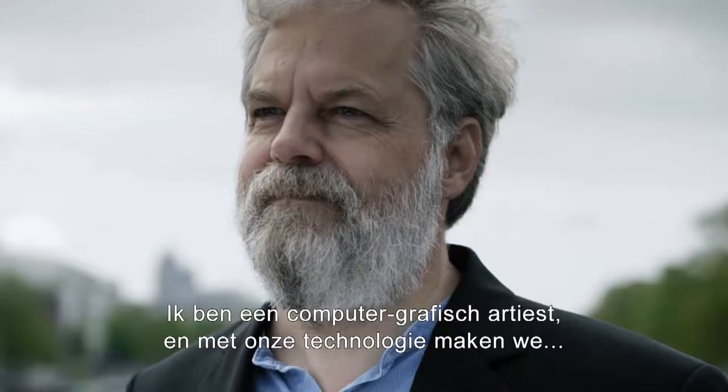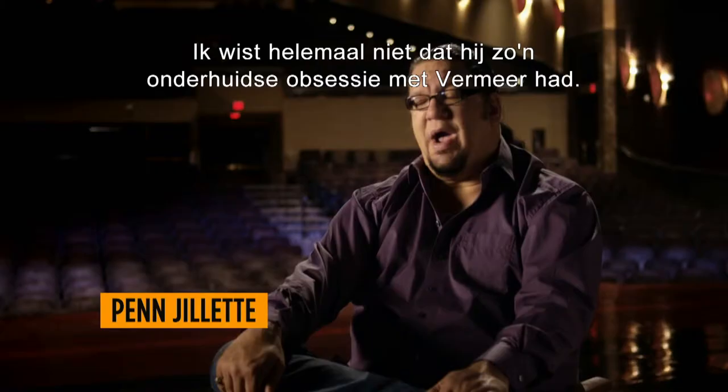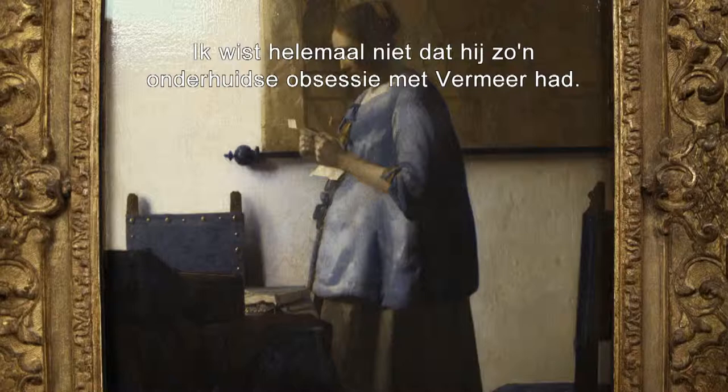I'm a computer graphics guy, and we use technology to make a realistic, beautiful image. Tim and I have been friends for a really long time. I didn't know he had this whole little sub-obsession with Vermeer.